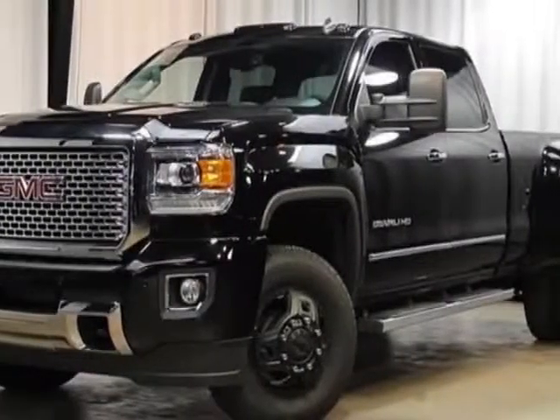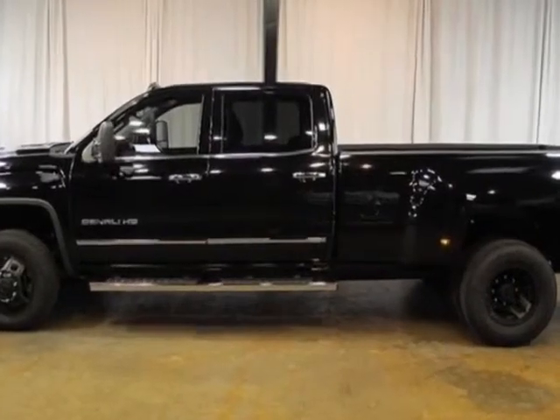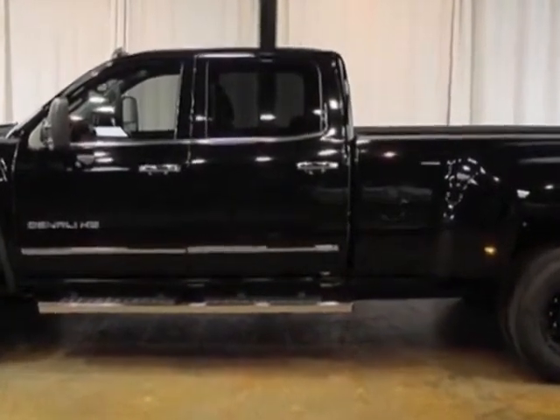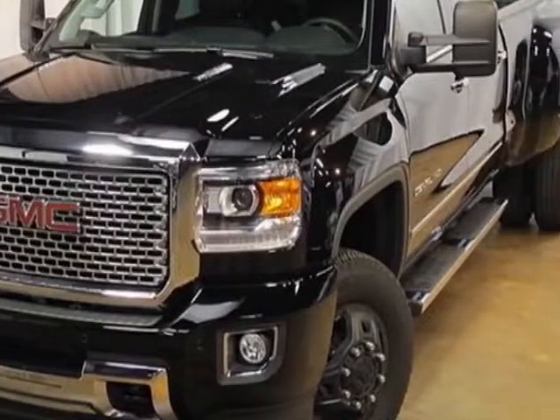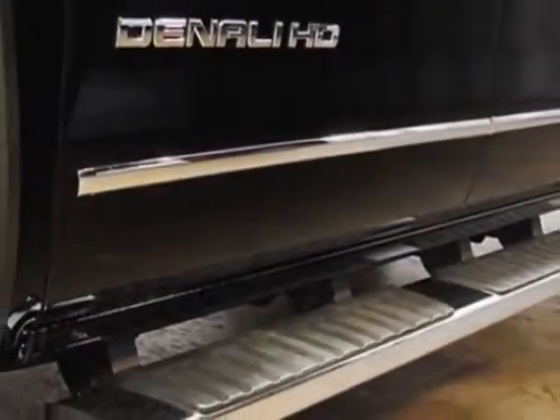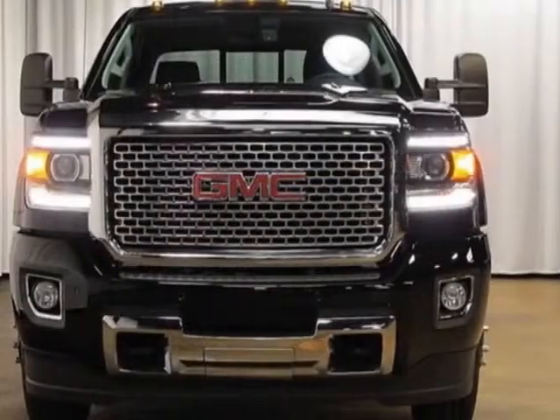Look at this 2015 GMC Sierra 3500 HD. Carfax has certified this Sierra 3500 HD as having one owner. This Sierra 3500 HD has just under 7,500 miles. For your protection, this vehicle has a factory warranty.